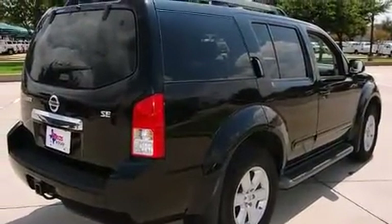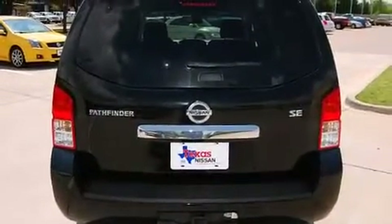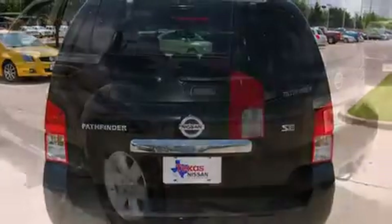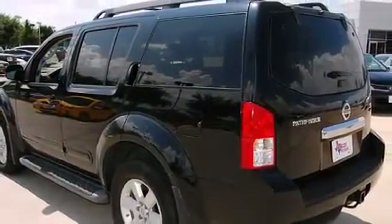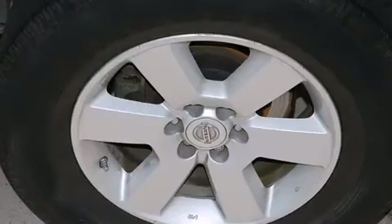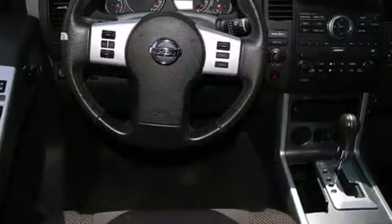A wealth of standard features mean that you no longer have to sacrifice, such as remote keyless entry, power trunk closing assist, one-touch window functionality, a trailer hitch, rear wipers, and a split-folding rear seat. Third-row seats provide an even greater maximum passenger capacity.